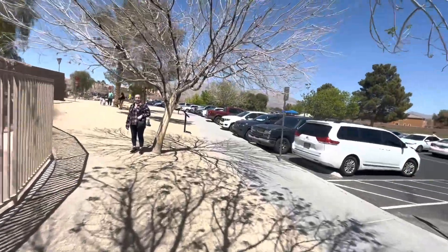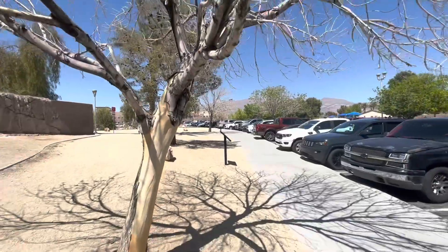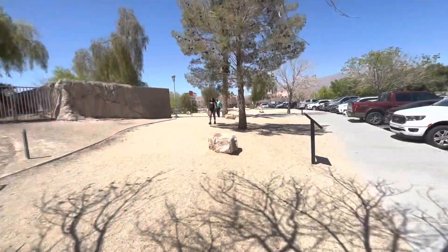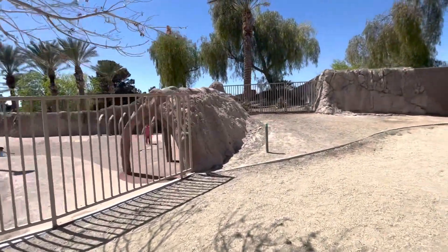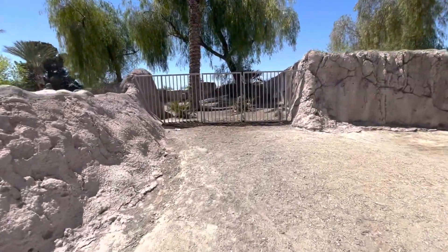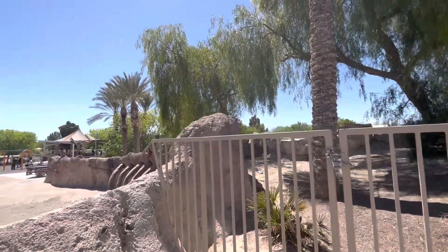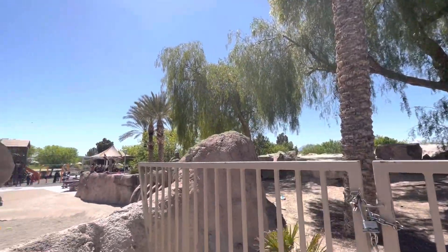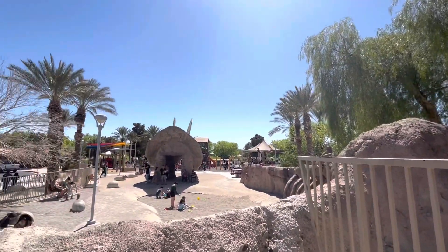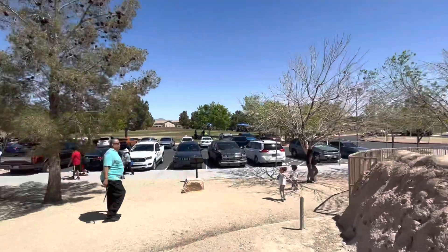Today it's especially busy because of Easter, so there are families having barbecues and doing different things. I'm going to try to get an overview of the park to show you. I don't really like filming in areas where there are kids because I don't want anybody's parents to be upset, so that's why I'm not going into the park — just out of respect.